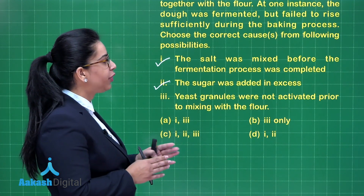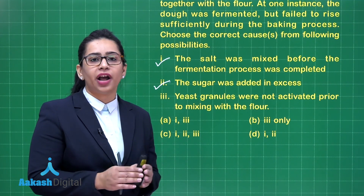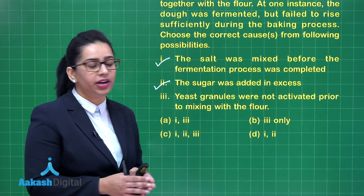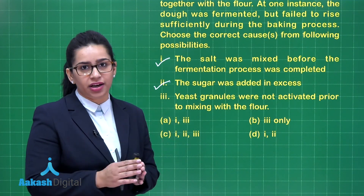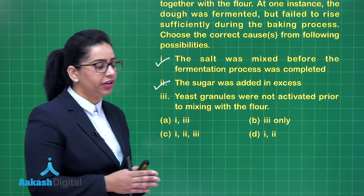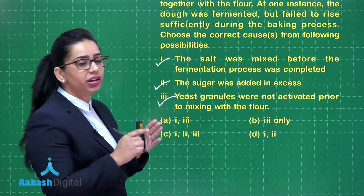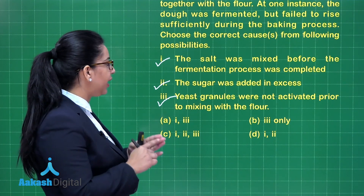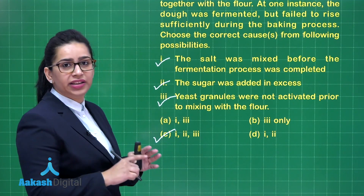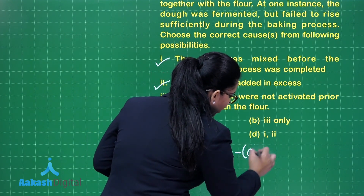The third possibility is that yeast granules were not activated prior to mixing with the flour. If yeast granules are not activated, meaning they are not living or functional cells, this can increase the mixing time and they will not make an extensible dough. So this is also a possible reason. All three — 1, 2, and 3 — are correct, and option C contains all three statements. Our answer to this question is option C.